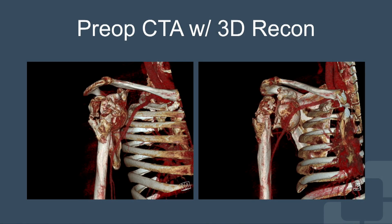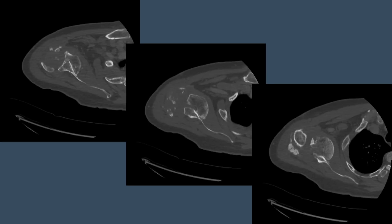Before any surgery, we had to get an idea of where all the major arteries and nerves were in this patient. You can see here the humeral head is right next to that big red structure — the axillary artery — so it's quite at risk during surgery. These CT scans show the humeral head stuck on the front side of the socket.